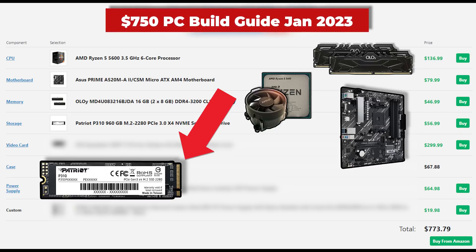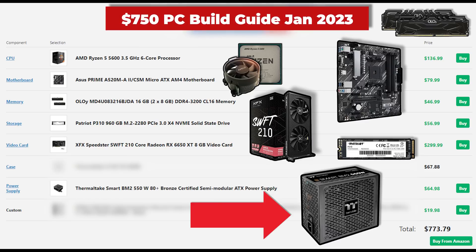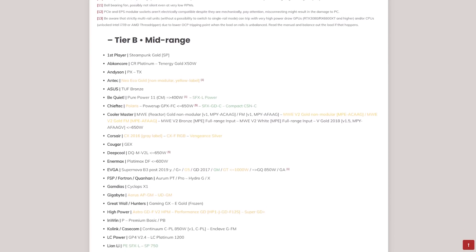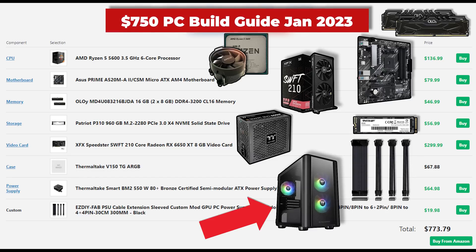We also have room in the budget to upgrade the GPU. This is the XFX Swift 210 RX 6650 XT, which is a significant bump up from the RX 6600. These 6650 XTs have been going on way better sales than 6600 XTs lately — let me know in the comments if you're aware of why. A 6650 XT in a $750 build is amazing price-to-performance, and this XFX model also looks pretty clean. For the power supply, we need a little more wattage, so this is the Thermaltake BM2 550W. It isn't the best deal at $65, but it was the best I could find, and remember to consult your tier list and get any tier C or tier B model you find a good deal on. We also have some easy DIY all-black cable extensions, and for the case, there's a really solid deal on the Thermaltake V150TG ARGB for just $67.